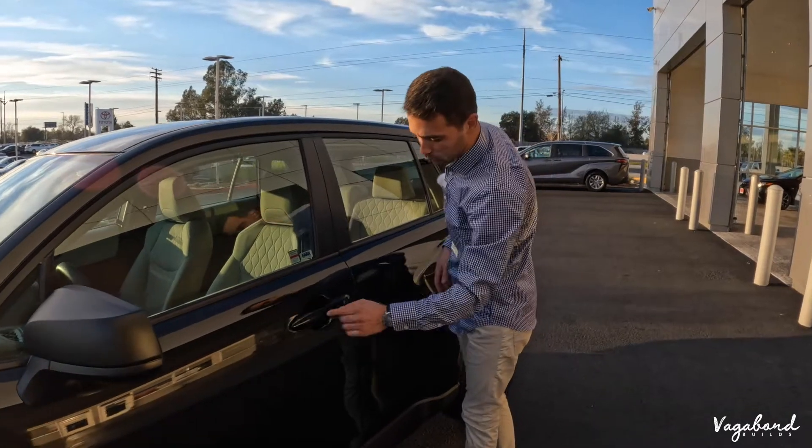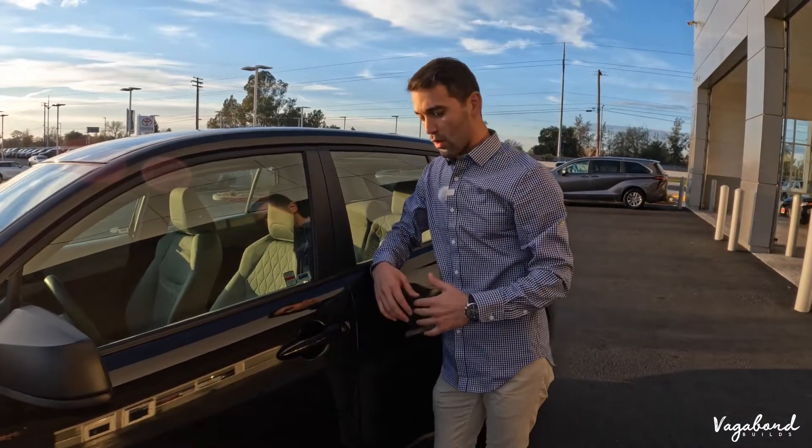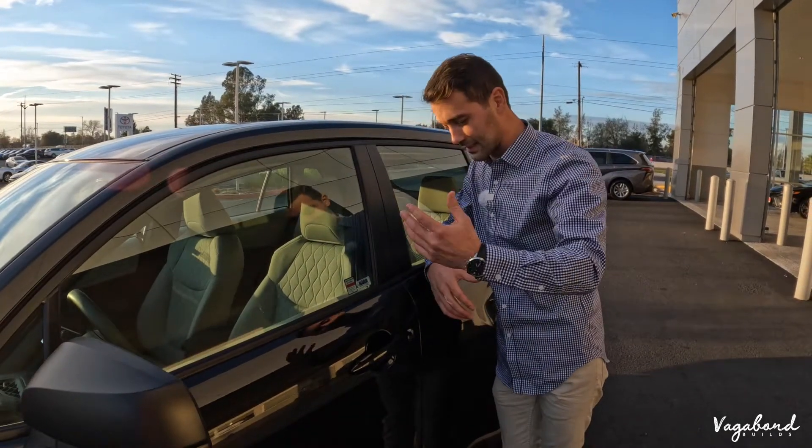Very nice simple door handle with the lock key. As we're coming into this modern tech society, you don't really see these physical key handles in many cars.